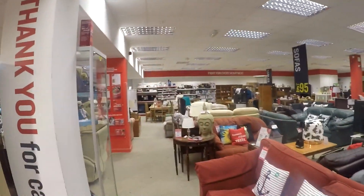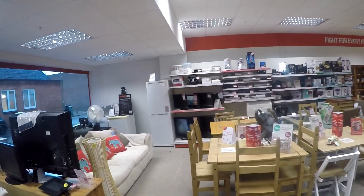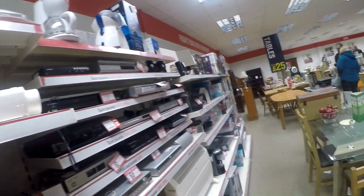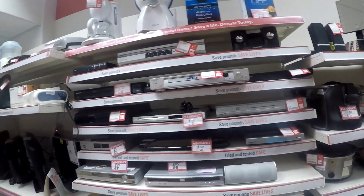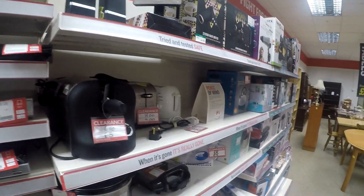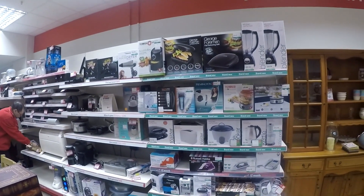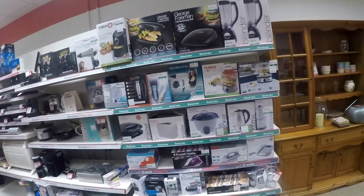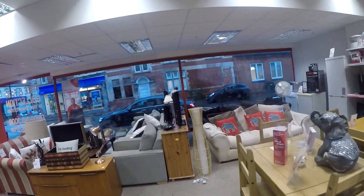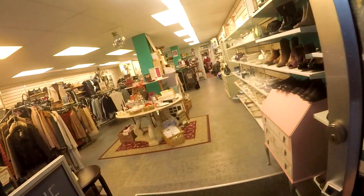Now we're in the larger British Heart Foundation store — this one has sofas, beds, furniture, and a lot of electronics. It's quite overpriced in here because they aim at people moving house who need to fill it cheaply, so prices are medium rather than low. I mainly come in hoping to find iPod docks like reseller George Ross picks up — he finds them cheap and makes a lot. That's really the only reason I still visit this store.